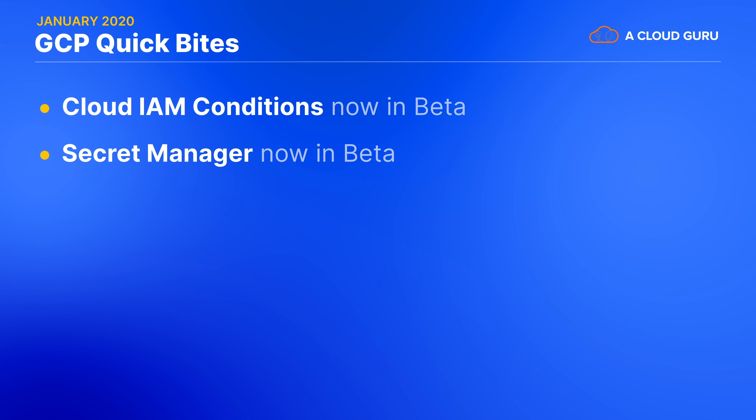Secret Manager is a brand new service in beta that's going to provide a great off-the-shelf convenience for storing sensitive data securely. Previously, we might have used Cloud KMS for storing just keys, then rolled our own solution for actually storing data like passwords and certificates, maybe using HashiCorp's Vault or some very carefully managed GCS buckets.